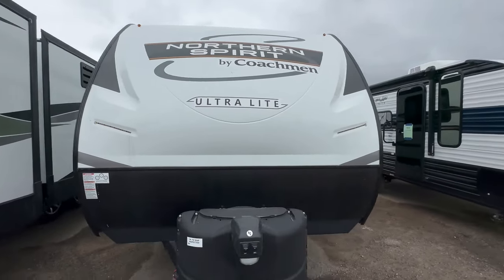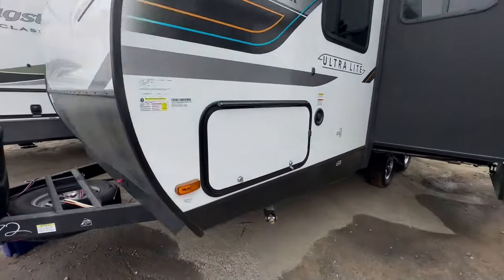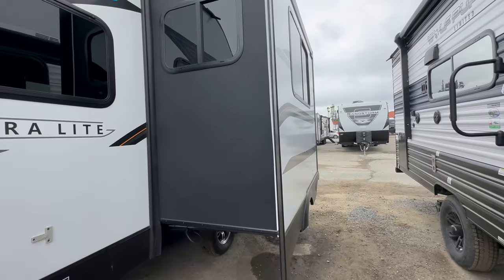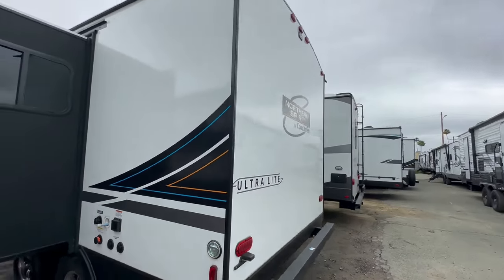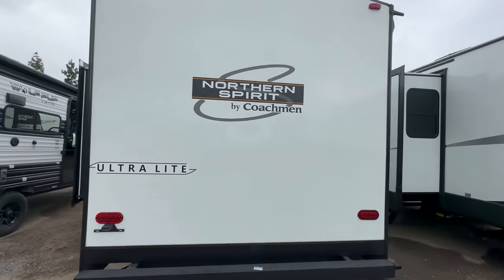Welcome to HBRV Lifestyle. This Northern Spirit by Coachman is a really awesome floor plan — it's a small travel trailer with a huge kitchen. So let's take a look. If you enjoy videos like this, please make sure you hit the like button and subscribe to the channel.